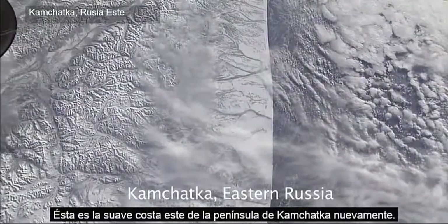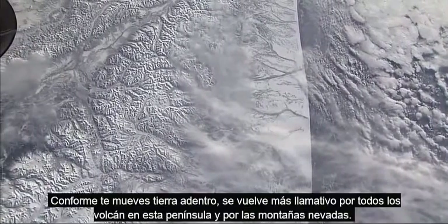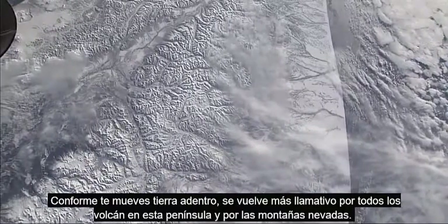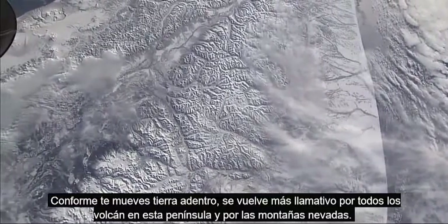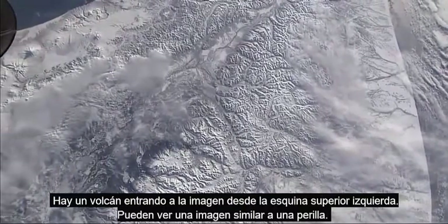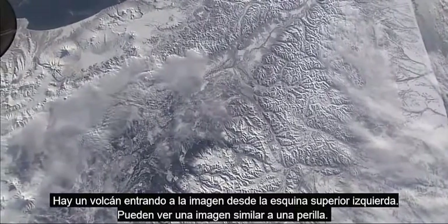This is the smooth east coast of the Kamchatka Peninsula. As you move inland it gets maybe even more striking as a picture because of all the volcanoes on this peninsula and the snowy mountains. There's a volcano just coming into the picture on the top left — you can see a little knob-shaped feature.